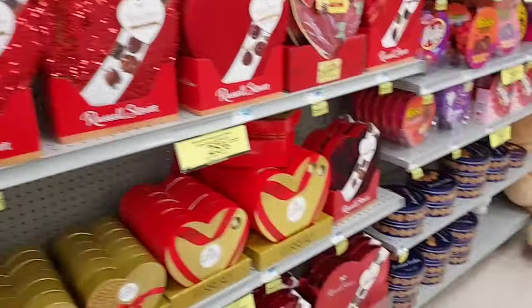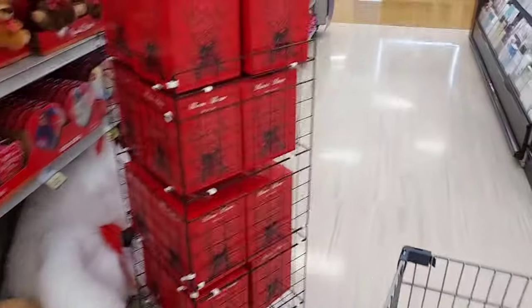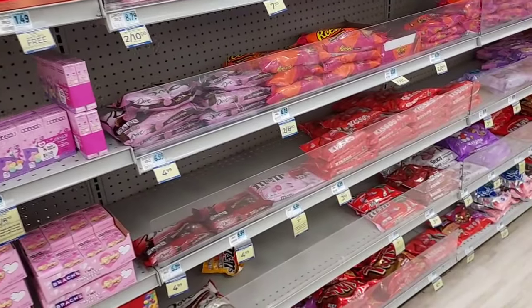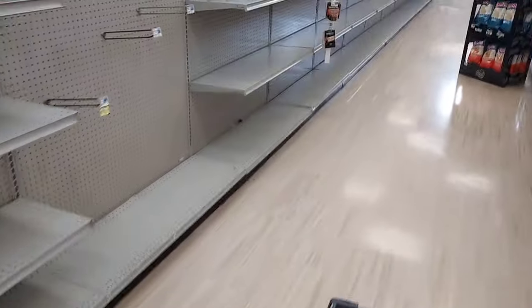They have a lot of Valentine's stuff but there's no Easter stuff and no summer stuff. Usually at the beginning of the year they have all the summer stuff coming in — the ice chests, the umbrellas — but there's nothing. This is one of the seasonal aisles and it's empty, which is kind of telling me that we may not be continuing into Easter and summer.